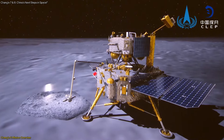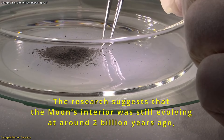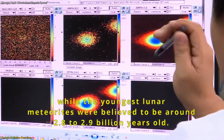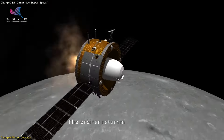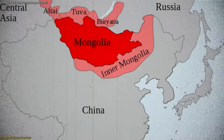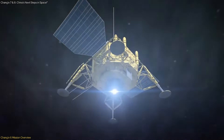The excitement surrounding this mission is palpable. Scientists are particularly eager to analyze the samples, as they could provide unprecedented insights into the moon's composition and history. The return capsule, expected to land in Inner Mongolia on June 25, will mark the completion of this ambitious 53-day mission.